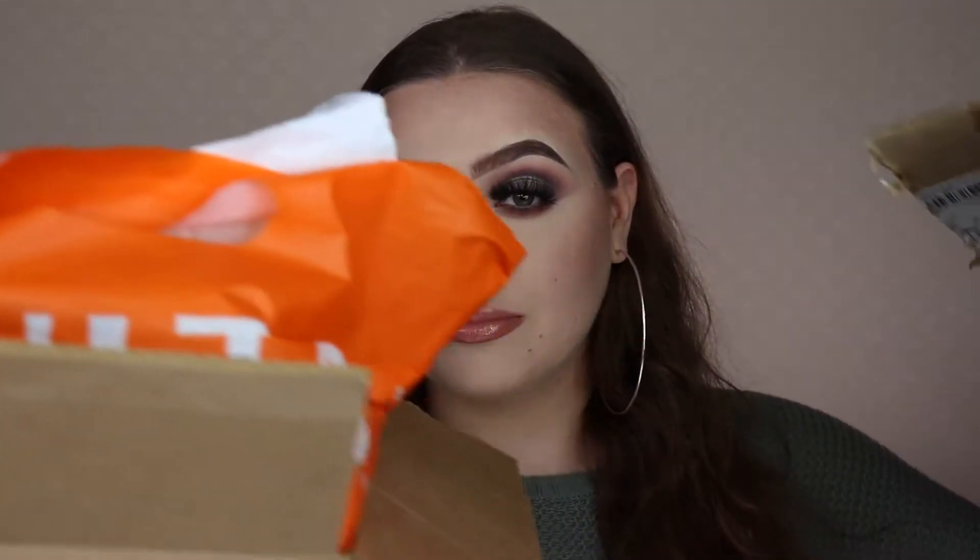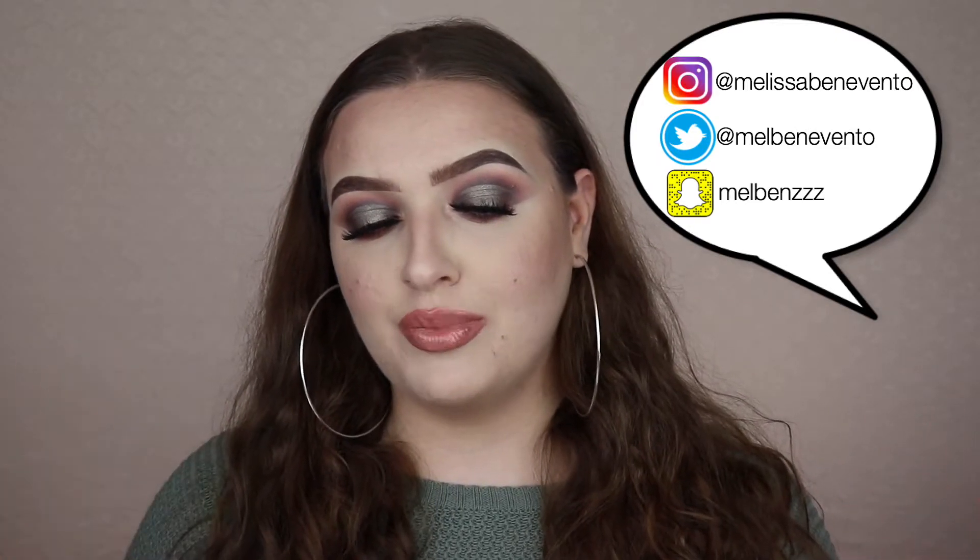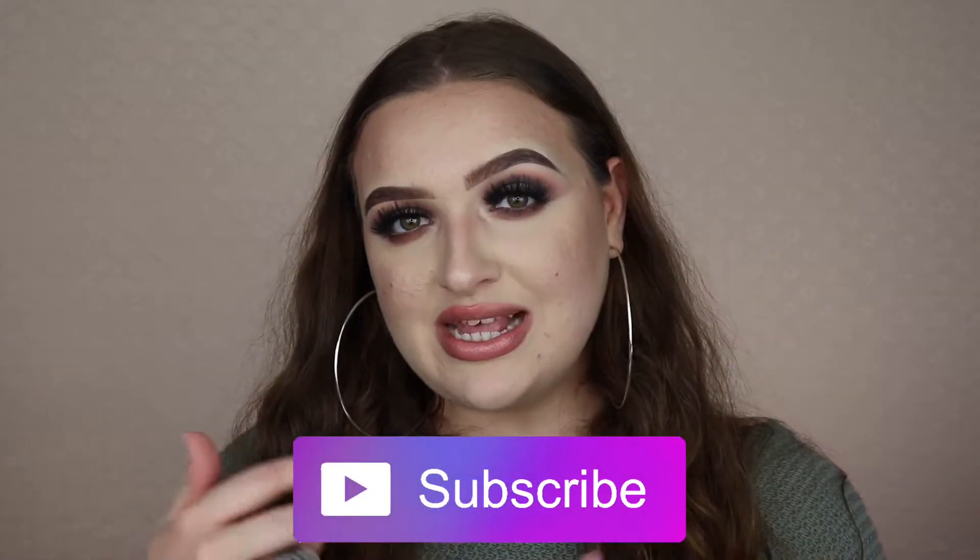Welcome back to my channel! Today I'm doing a haul to share what I've been buying recently. I've always loved haul videos since I started watching YouTube — Sephora hauls, Ulta hauls — I love seeing what people buy because it's fascinating and gives me ideas. Everything in this haul is beauty-related. Make sure to hit subscribe and the bell so you're notified every time I upload. Let's get into what I spent my money on!